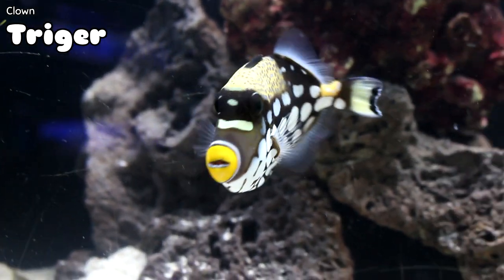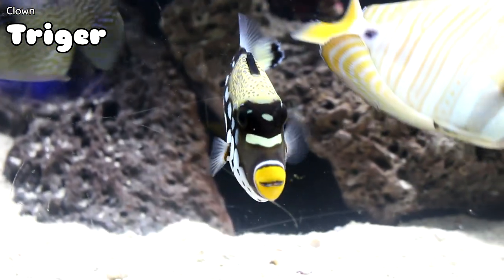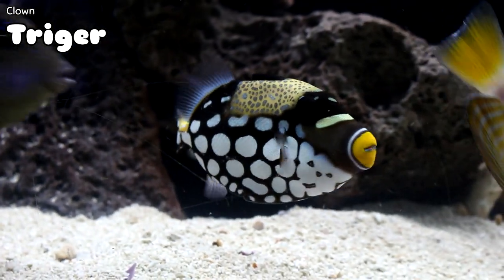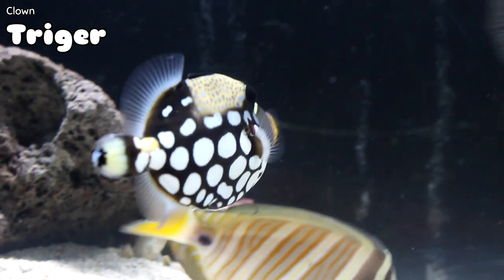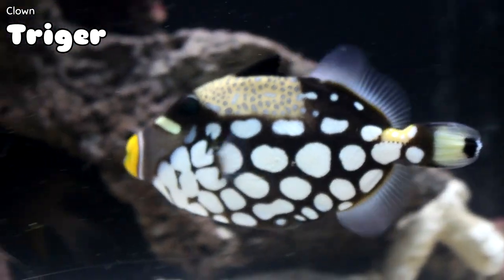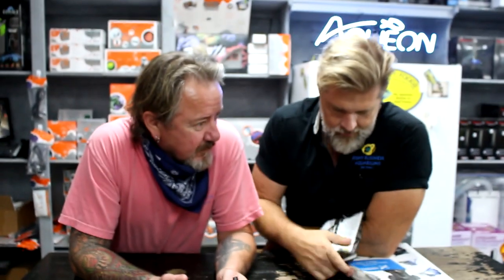One of the prettiest fish we get in: the clown triggerfish. This is just a stud — a great size. It's not the meanest trigger out there but it's certainly not the sweetest either. A lot of color, a lot of bang for the buck — if you want a statement maker in a fish-only system, the clown trigger could be for you.